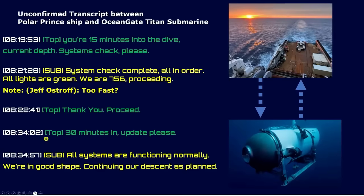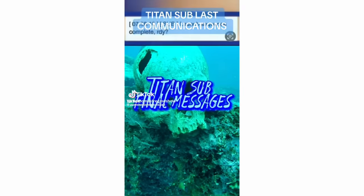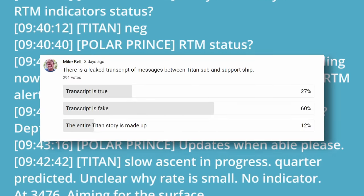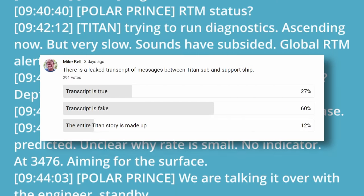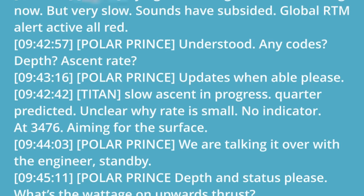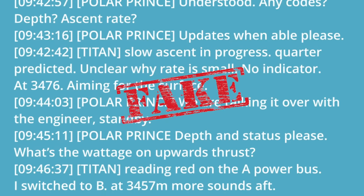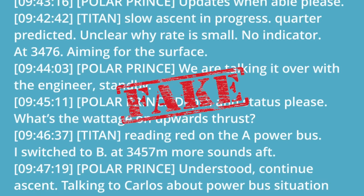There were several so-called leaked transcripts that circulated online. One of these gained viral attention on YouTube, TikTok, and elsewhere. Approximately a third of my audience believe it is real, and the 19 minutes of panic it depicted. I can now confirm, unequivocally, that this transcript is fake. The investigation is ongoing, and only the Coast Guard and the investigators are in possession of the real transcript.